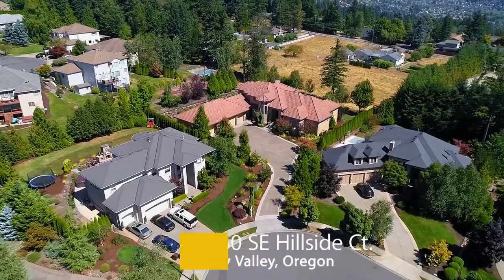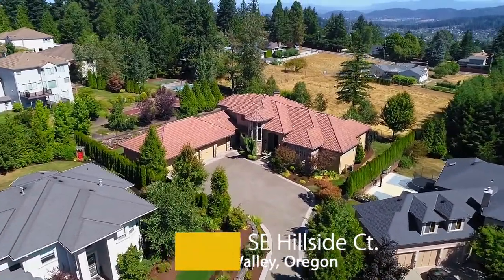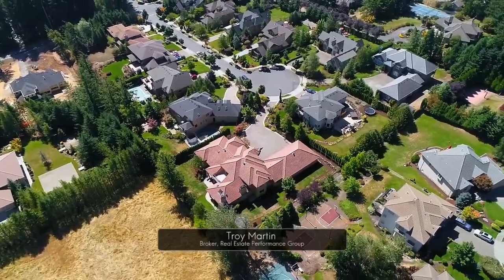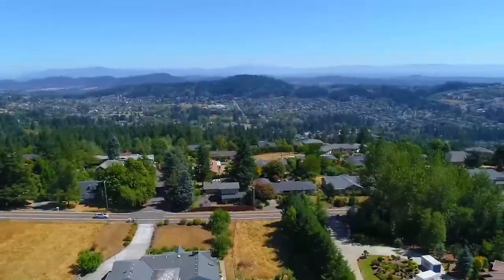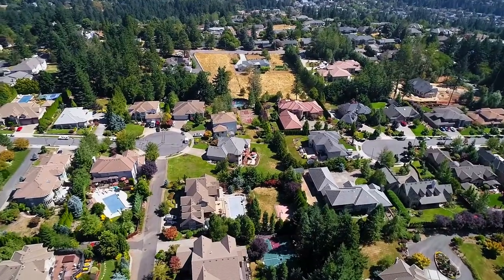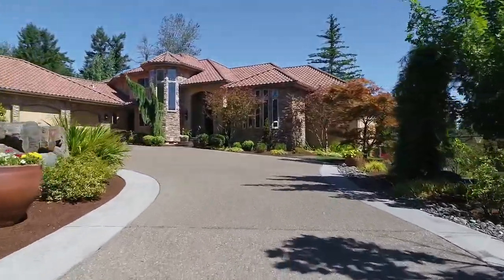Welcome to this gorgeous Cloud Pass Ranch Mediterranean home on top of Mount Scott in Happy Valley, Oregon. It's ideally situated on a large lot in a highly coveted neighborhood with beautiful views of Mount Hood. Located off a cul-de-sac, the long private driveway takes you to the expansive motor court.